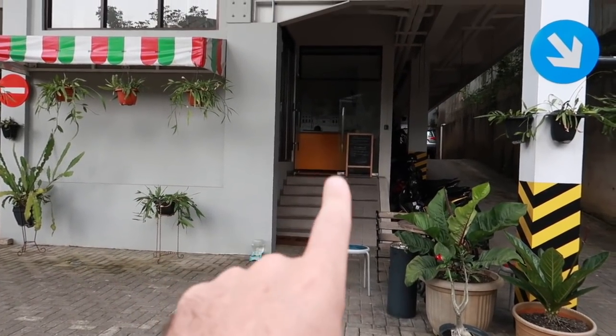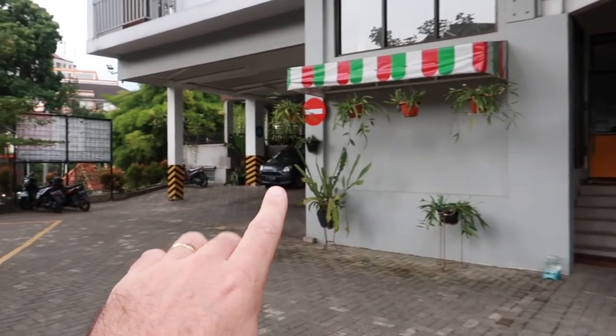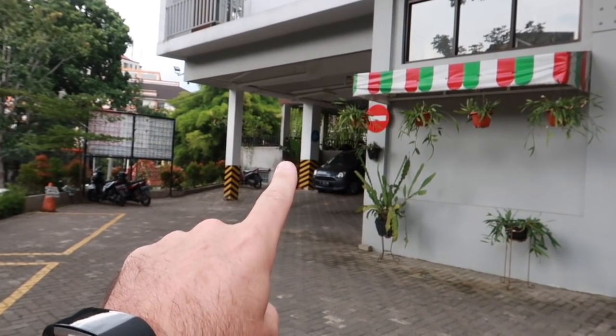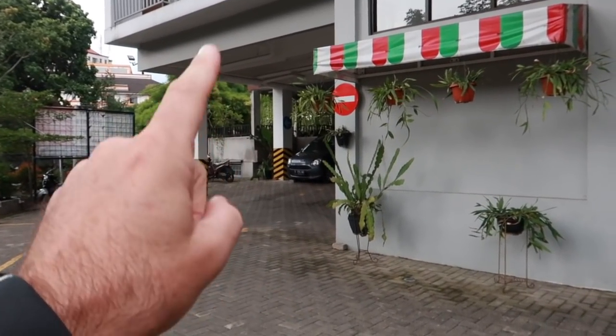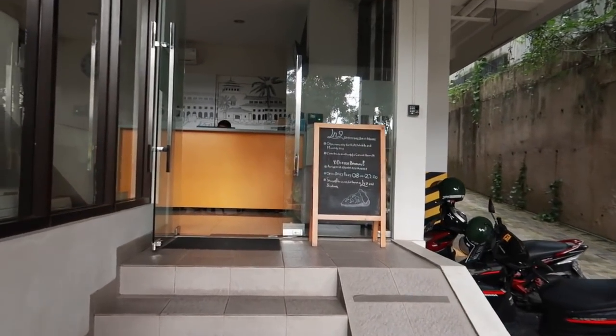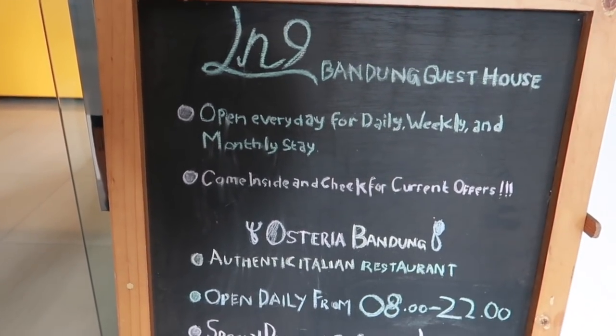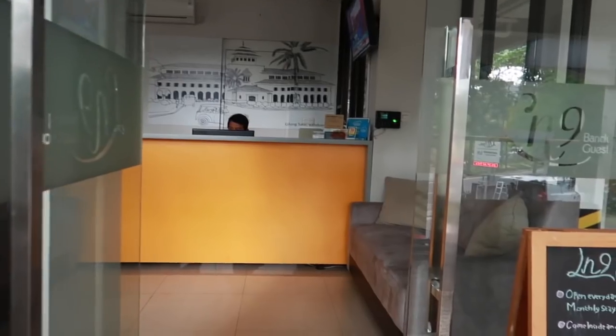As you come up to the hotel, the main entrance here is the reception area for the hotel or the lobby. But if you come right over here, there is a restaurant they have here — it's like an authentic Italian restaurant called Osteria. We're going to make a video about that for you guys as well. But let's cruise on into the hotel. Here is some information about the homestay and the restaurant.